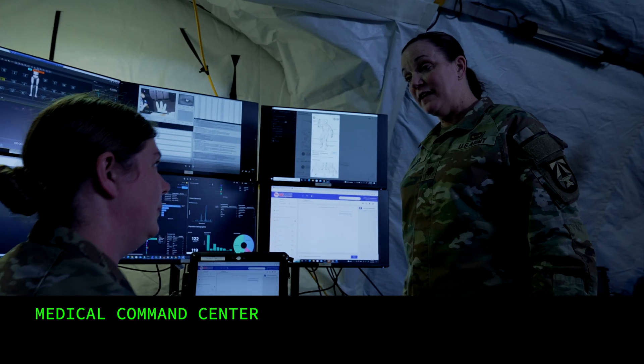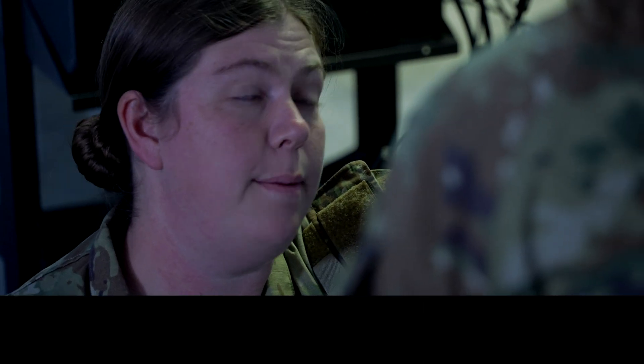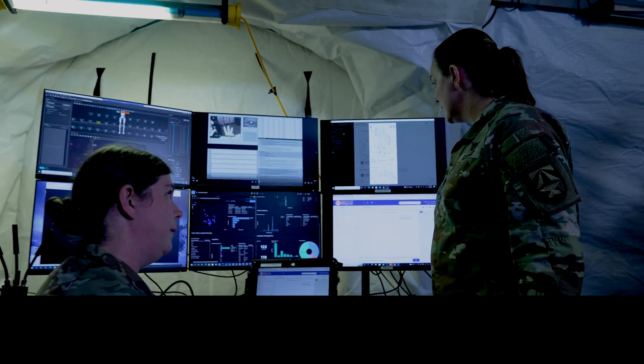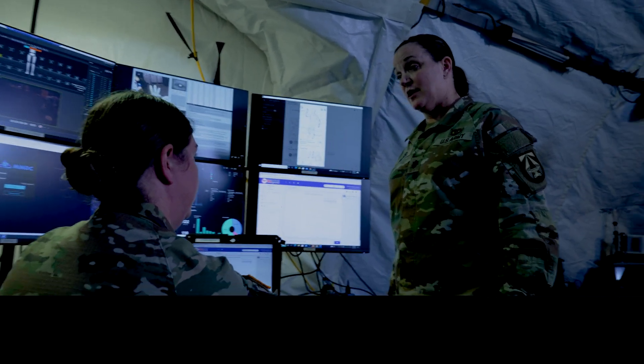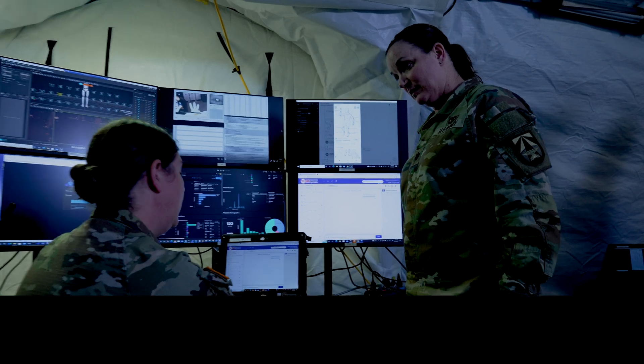Good afternoon, Colonel Schmidt. Could you give me a battlefield update? Yes ma'am. This morning there was an IED blast. They have four patients — three are being cared for at the aid station and should be returned to duty, but one was severely injured with a circumferential burn. They performed an escarotomy, but I think he needs to be evacuated. Absolutely — that burn patient is an urgent surgical patient. Launch medevac and send the patient to the field hospital. Yes ma'am.